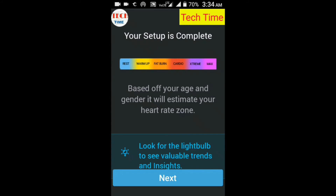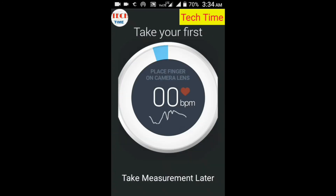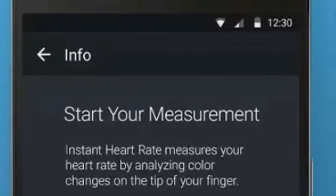Cardio Workout Monitoring works best on devices with flash. Devices without flash should be used in good lighting. This app should not be used for medical diagnosis.